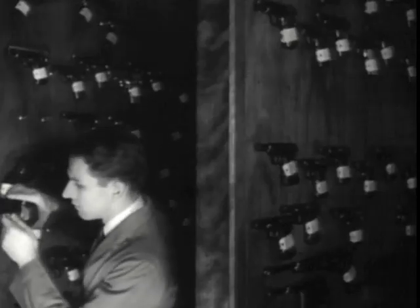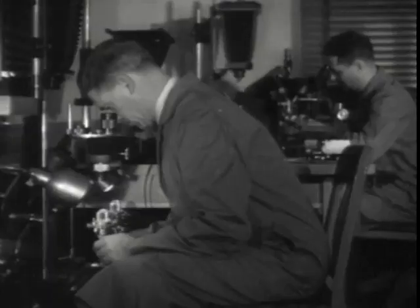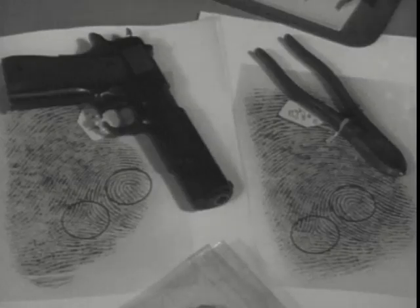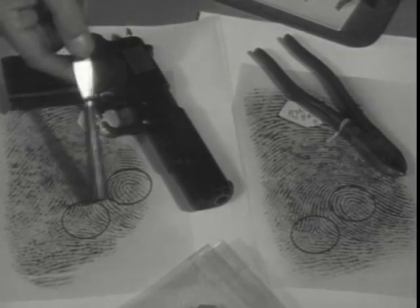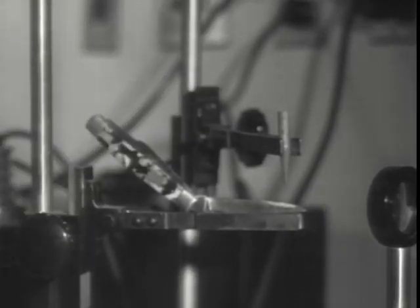In Washington, FBI ballistic experts establish positively... For over 40 years, forensic chemistry has been used to try to find out whether a suspect has fired a gun. But the old simple methods have given way to a technique which goes into the invisible.